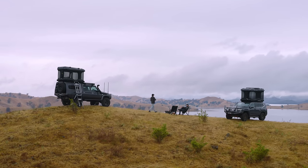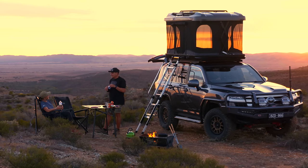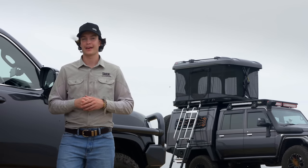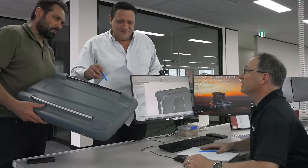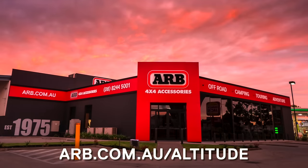The Altitude joins the ARB tent family as our flagship four-season solution. Building in all of these features, it weighs in at 105kg including ladder and mattress. Whatever your camping style, ARB has a range of rooftop tents to suit your requirements. Altitude prioritises comfort, convenience and accessibility to deliver a new level of rooftop tent living. If you're looking for the ultimate in vehicle-based camping before needing to tow, this could be for you. Being engineered and manufactured in-house, it's also backed by ARB's comprehensive support network around the globe, providing peace of mind wherever your adventures take you. To find out more and secure yours today, jump on our website or get in touch with your local ARB store for a tailored quote.